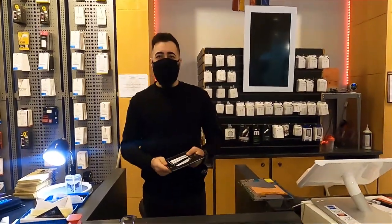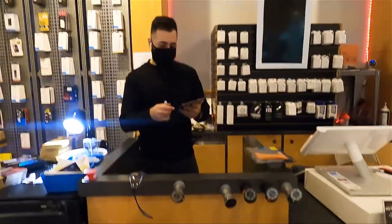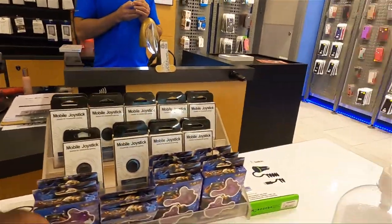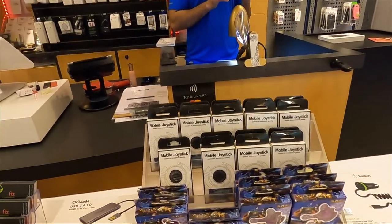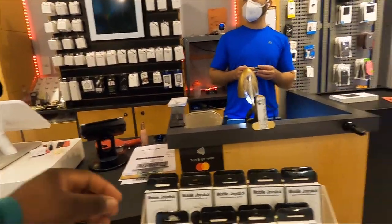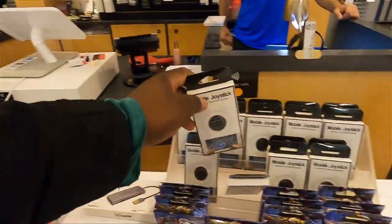You also sell tempered glass here? Tempered glass for all devices — tablets, cell phones, watches, iPods, everything. Apple Watches as well? Yes, and we have cases and bands for them right there. How much are these bands? $24.99. That's very competitive — Apple charges about $60. On Amazon some of these bands are over $100. So you guys are always cheaper than the Apple Store. 100%.